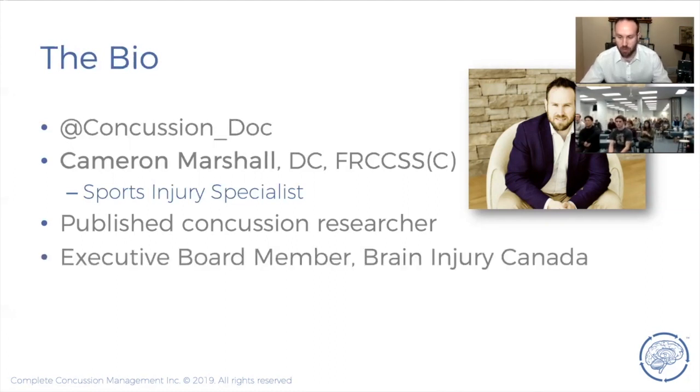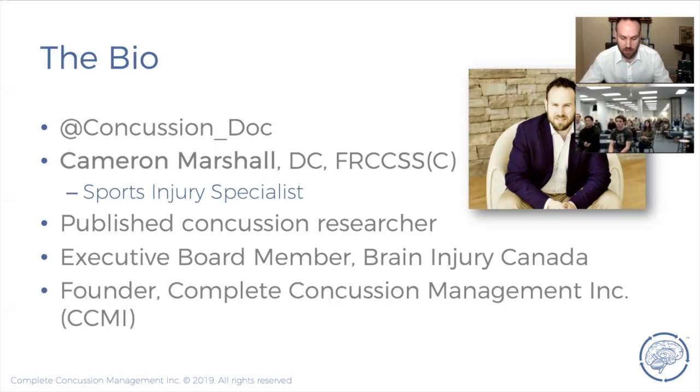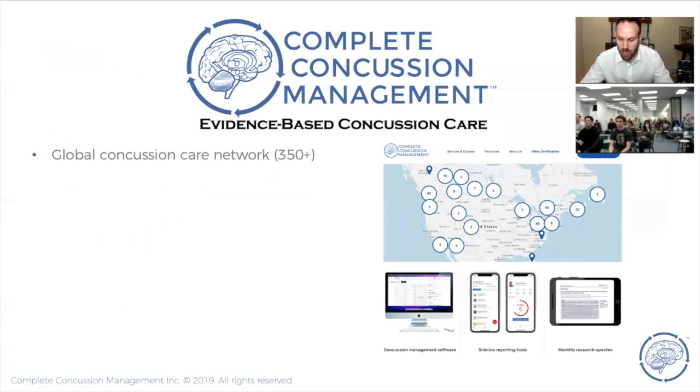I'm also an executive board member of Brain Injury Canada and the founder of Complete Concussion Management Incorporated — a global network of concussion clinics mostly centered around rehabilitation for people with persistent concussion symptoms. We work with local athlete sports clubs, schools, national Olympic clubs, and everything from minor soccer up to junior and semi-pro. All of our training programs are now 100% online.